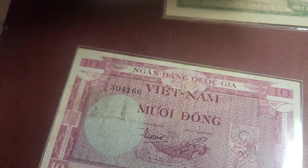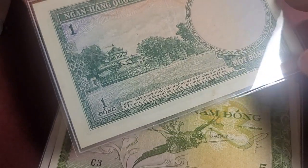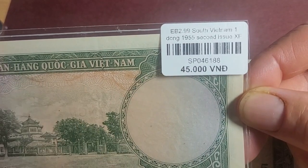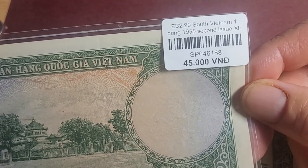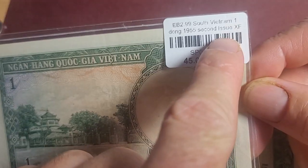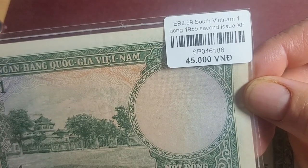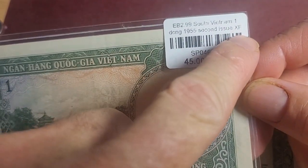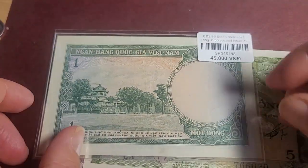Obviously they haven't done all the banknotes - the one dong has a different type of plastic, sealed and then put into this type of plastic. You can see the price it sells for in Vietnam: 45,000 Vietnamese dong, which is probably equivalent to about 2.50 in Australia - it's about 17,000 dong to one Australian dollar. It's in English so this was probably printed to sell to tourists. They've graded it 'extremely fine' and grades are subjective, but yes I would say that's probably extremely fine.